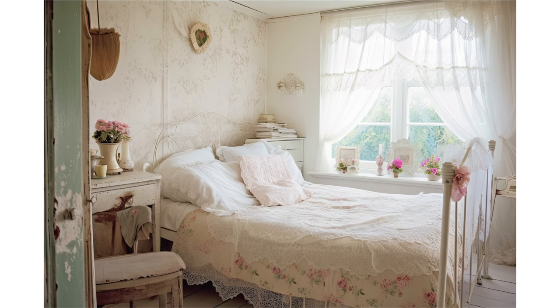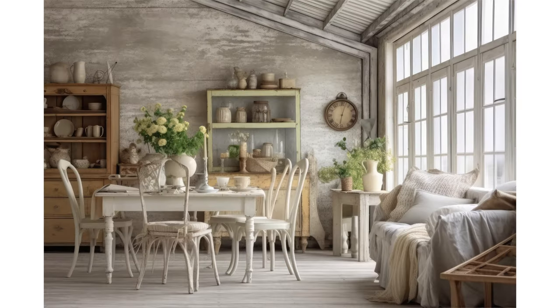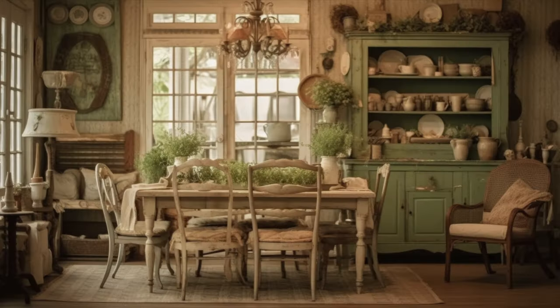Vintage fabrics: floral patterns, toile, and faded floral prints are commonly found in shabby chic interiors. These vintage-inspired fabrics are used for upholstery, curtains, and throw pillows, adding a touch of romanticism to the space. Distinctive accessories: incorporate vintage accessories like antique mirrors, chandeliers, and ornate picture frames. These elements contribute to the overall elegance of the style. Crystal accents and delicate lace doilies can also be used to enhance the vintage vibe.